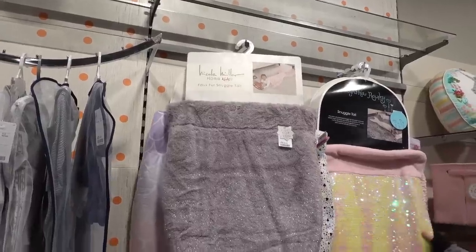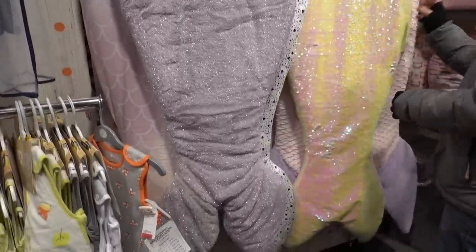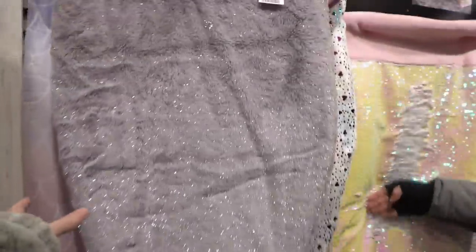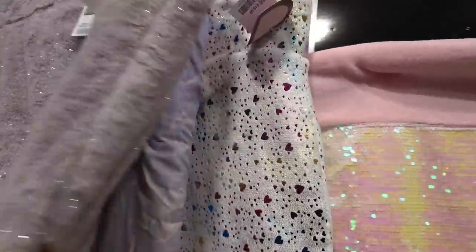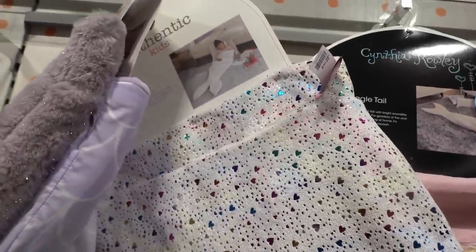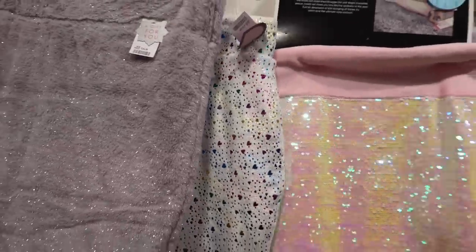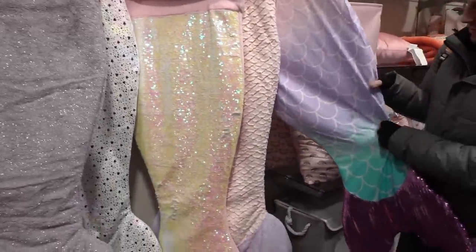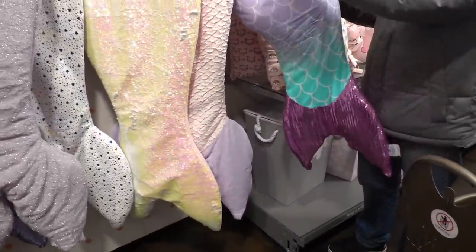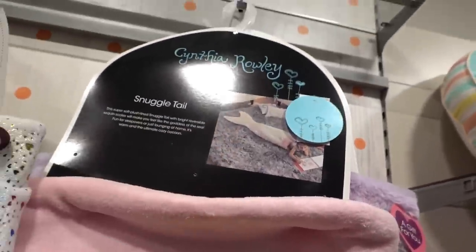We have just spotted these mermaid tail blankets — look how fabulous they are and they are super soft. This one is £24.99 and this one's a little bit cheaper at £19.99. So vibrant — I would so rock one of these. This one just feels like a duvet, not quite as nice as the others. Yeah, this one is the teddy fleece material.